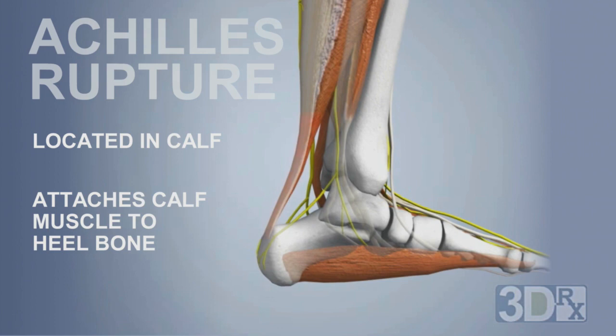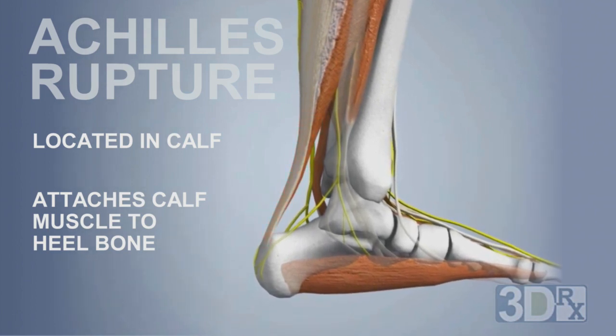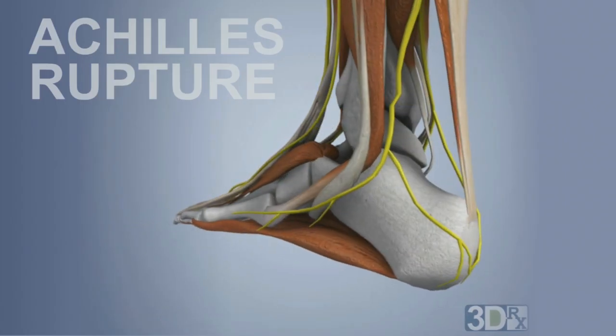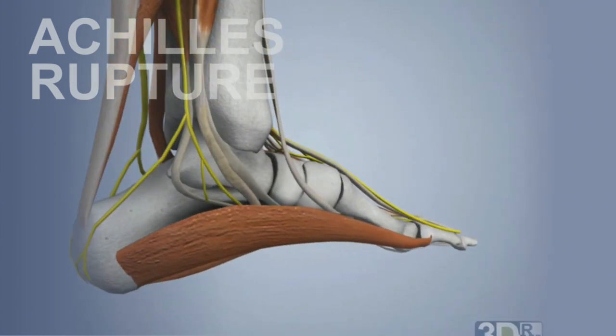It attaches your calf muscle to your heel bone and it allows you to have strength of pushing off and pointing your foot forward. The tendon looks like a bowstring on a violin, so if you can imagine a violin bowstring just tearing in half and you have two separate ends — that's what a rupture is.